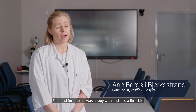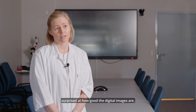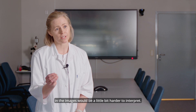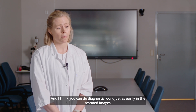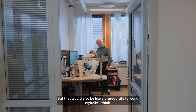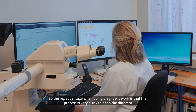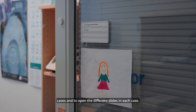First and foremost I was happy with, and also a little bit surprised at, how good the digital images are. There had been some concerns in the group that the image details would be a little bit harder to interpret, but I don't find that's the case. The quality of the images is very good and you can do diagnostic work just as easily with the scanned images. The big advantage when doing diagnostic work is that the process is very quick to open the different cases and to open the different slides in each case.